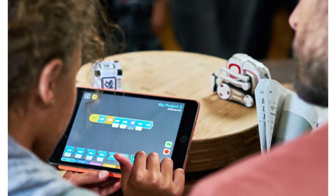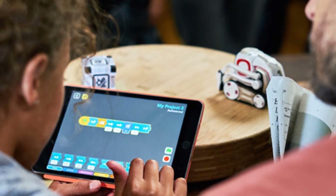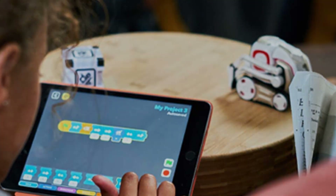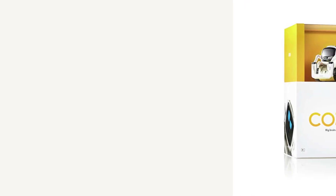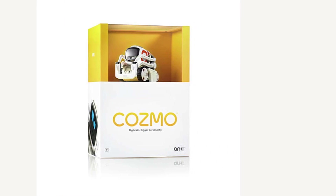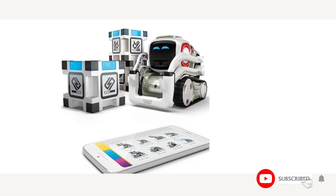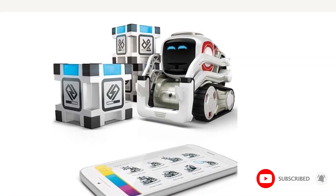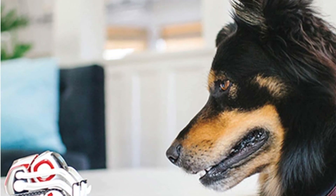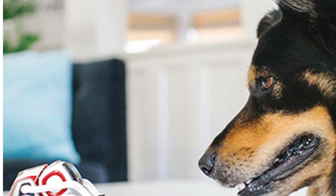This robot is simpler to operate and far more robust and stable. In addition to preloaded games and intelligence, you can use the included visual programming language to introduce students to STEM concepts. You can teach Cozmo to do anything, from playing hot potato with his cubes to doing a victory dance, using the Cozmo app's drag-and-drop code blocks.